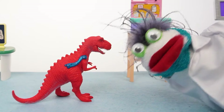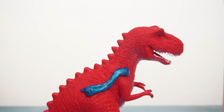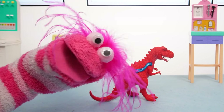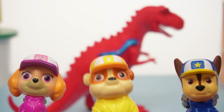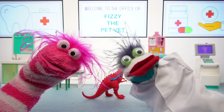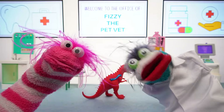Uh-oh! Our dinosaur is small again! Awww! Don't worry, dino! Washing him helped last time, so we need to wash him properly! We could give him a bath! That's a great idea! I could use my Fizzy magic to make sure the water washes all the slime away!